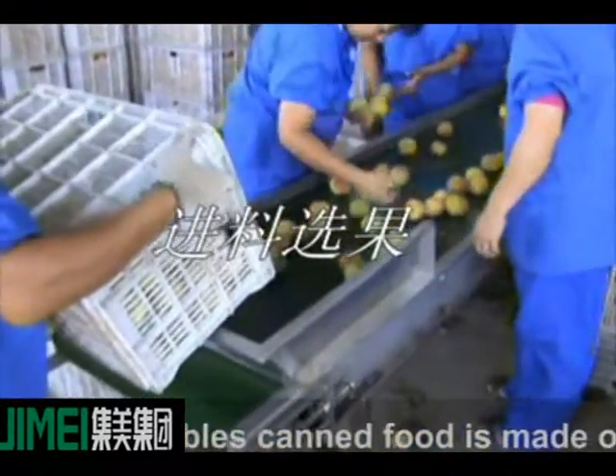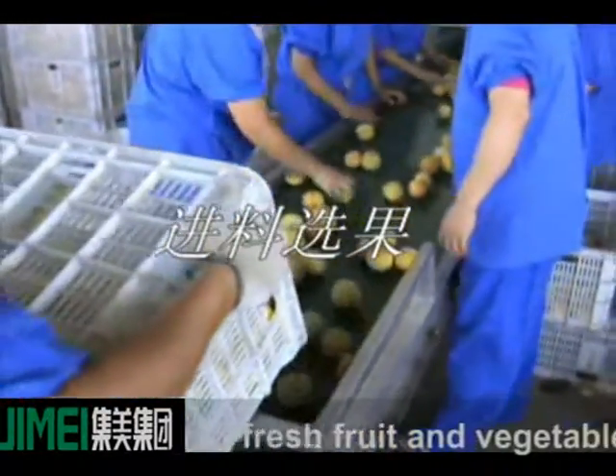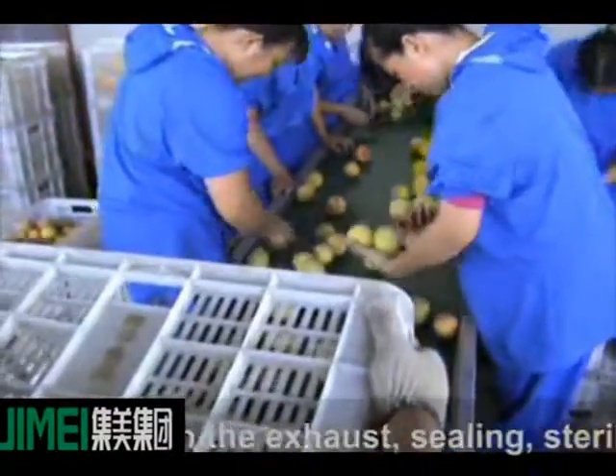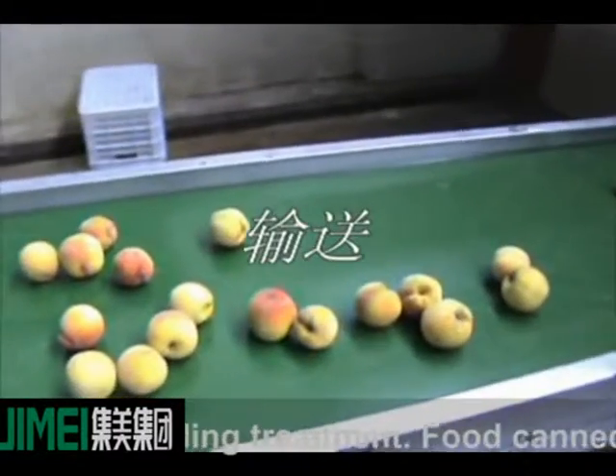Fruit and vegetable canned food is made from fresh fruit and vegetables placed into the tank, through exhaust, sealing, sterilizing, and cooling treatment.